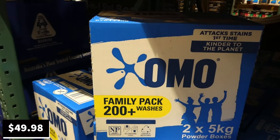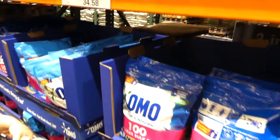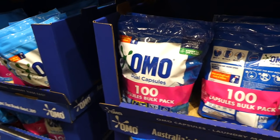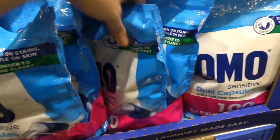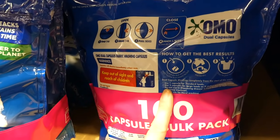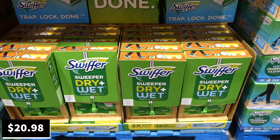OMO Active Clean front and top loader powder is a manager special at $50 — you get two 5-kilo powder boxes. There are also OMO dual capsules — both active and sensitive — at $34.58 for two bags of 100 bulk capsules each. The speaker thinks each capsule contains both softener and cleaner.